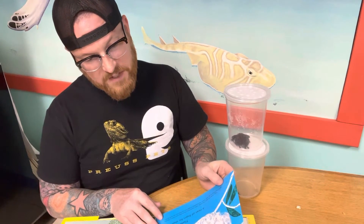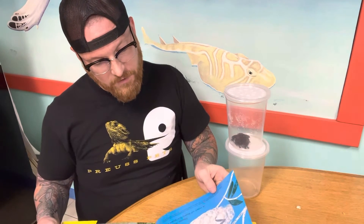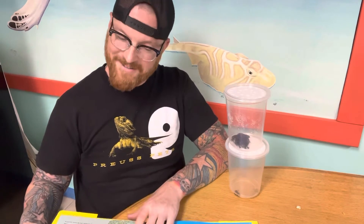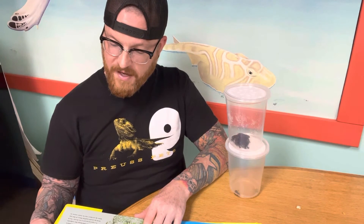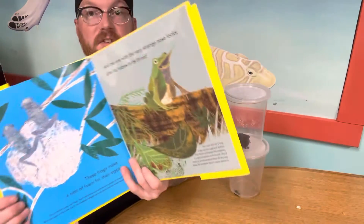These frogs make a nest of foam for their eggs. They're African gray tree frogs. Their nests hang in branches over ponds or streams. When the eggs in the nest hatch, the tadpoles wriggle out and drop into the water below. And the one with a very strange nose looks after its babies in its throat. The male Darwin's frog snaps up the eggs just before they hatch and keeps the tadpoles in a special pouch in his throat. You'd think he'd want to swallow them by accident, but he never seems to.